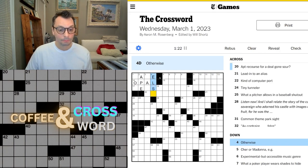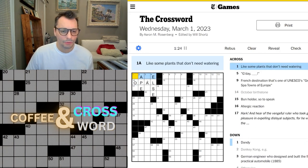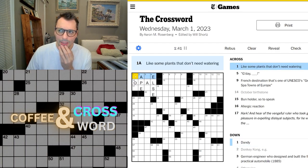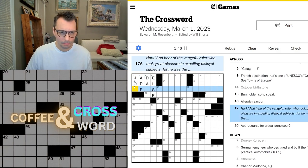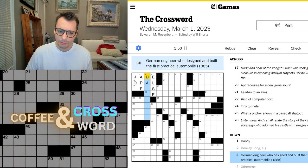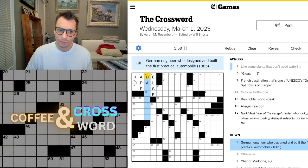Like some plants that don't need watering. A plant... jade? That would work with joy. You don't need to water a jade plant? I'm not even sure what a jade plant is, but I know it's a plant. Isn't it also a gemstone? I don't know.